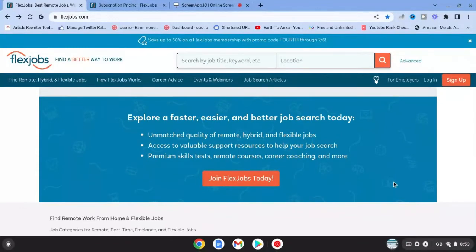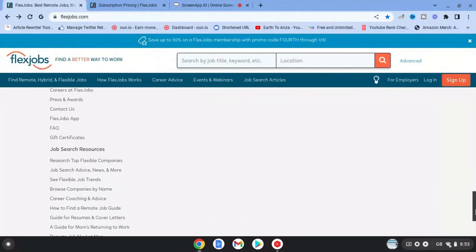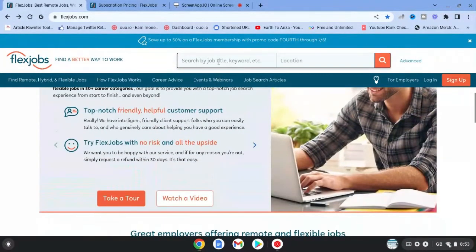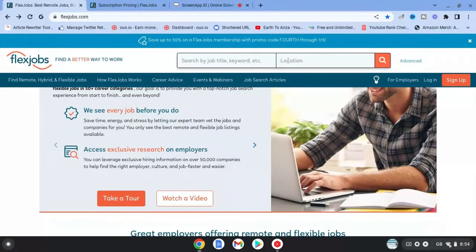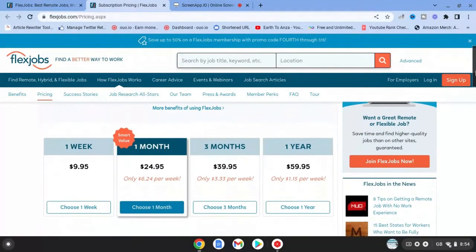If you want to explore it, you can just hit 'Join Flex Jobs Today.' Down the bottom there are lots of categories for finding remote jobs and work from home positions, plus some useful links as well. You can start off by putting in a job title and the location where you are. If we go over to Flex Jobs Pricing for Job Seekers, this is a website that does have a subscription.